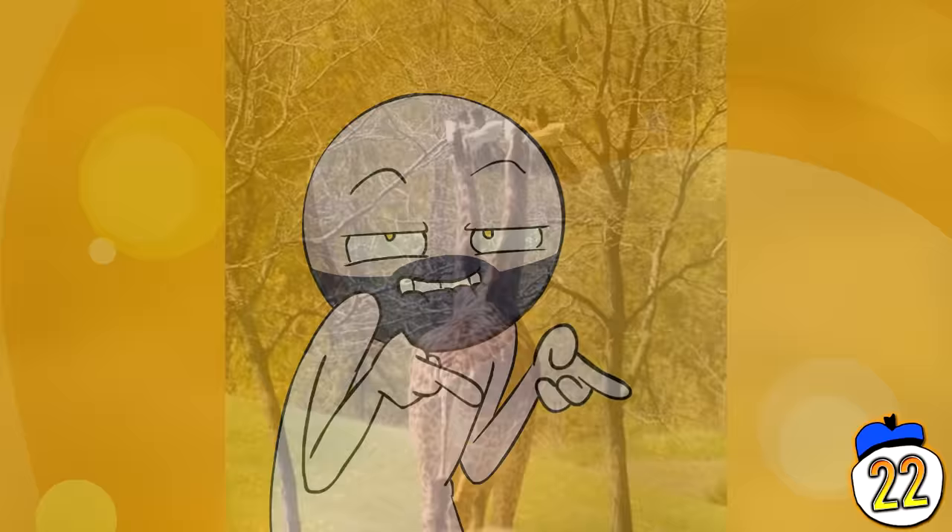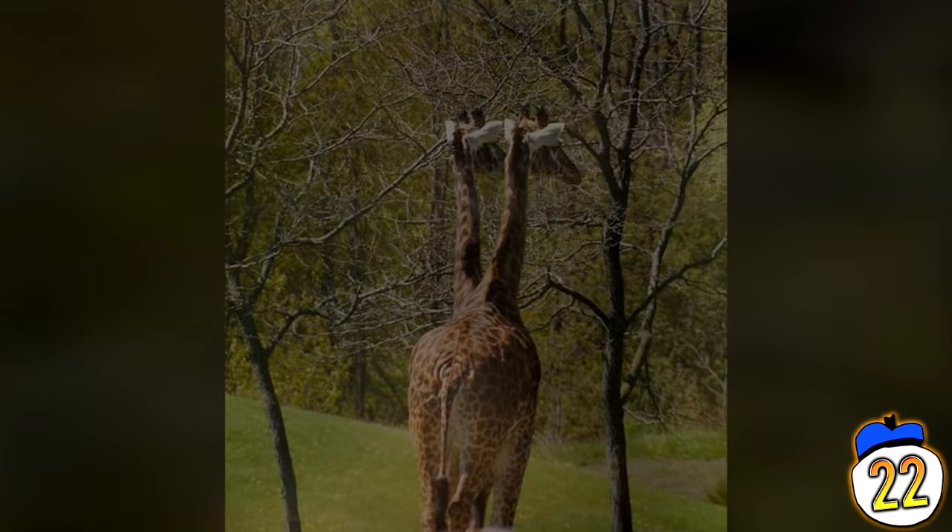As if giraffes weren't strange enough, this picture was taken at just the right moment to give the illusion of two heads. Some creatures are just too beautiful for this world. And some aren't.